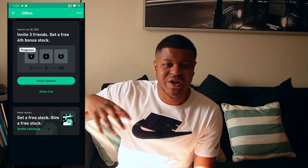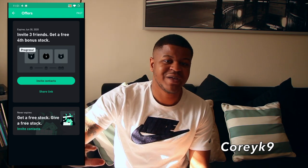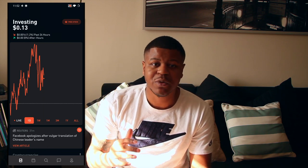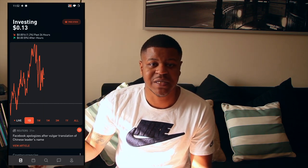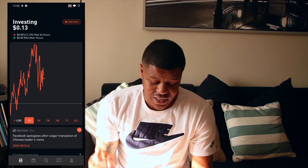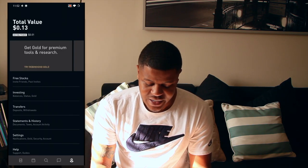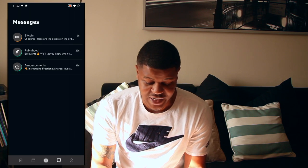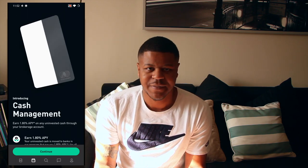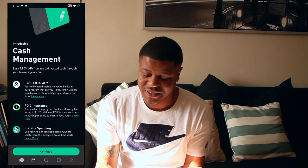I'm actually going to place my referral code right on the screen so you all can use it — that way you'll get a free stock and I'll get a free stock. I love this app, Robinhood. It's been out for a few years and allows you to basically dabble in the stock market, which historically has been something you had to have money for. Technology is changing the way we do things; it should make life easier and break down barriers. They also have a checking account that pays you 1.8% APY a year, which is better than putting your money in a bank account that pays you no interest.